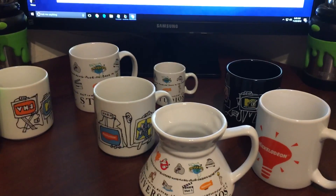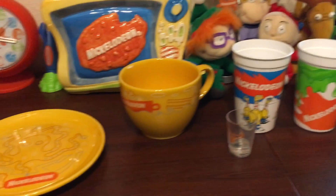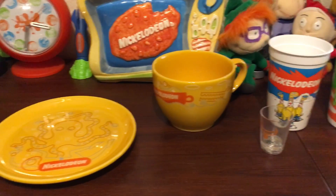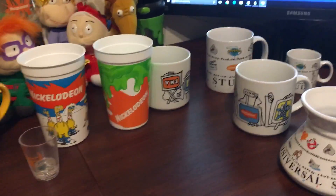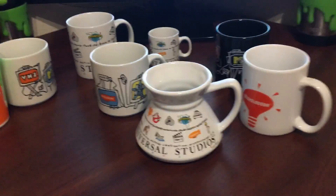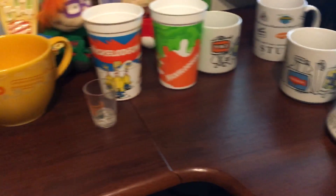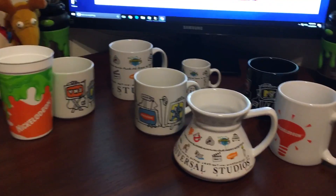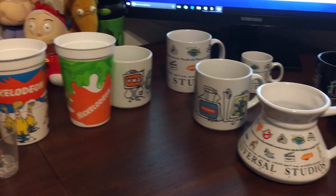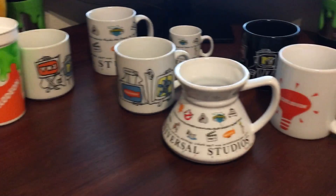Hey, what's up guys, it's me the Sole Purpose, and I'm coming at you with another video. Today I'm going to be showing you my Nickelodeon cup collection. You'll see a shot glass and a plate, but they all are in the same category so I figured let me show them all together. A lot of these I've accumulated through the internet and maybe about two I found through people online.